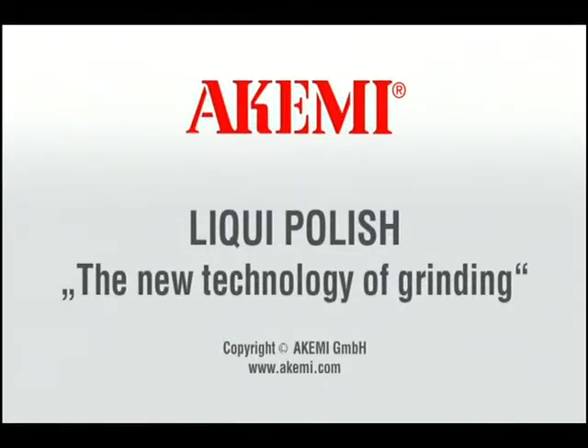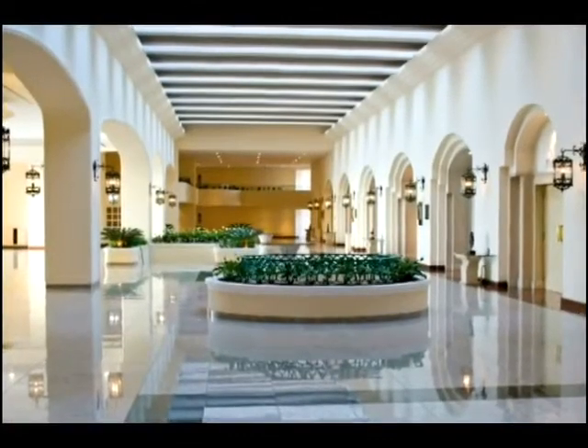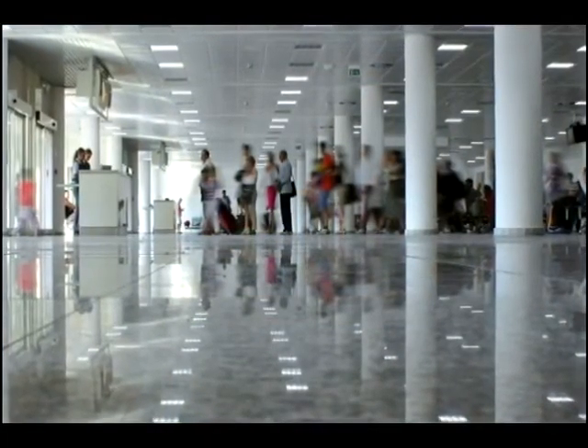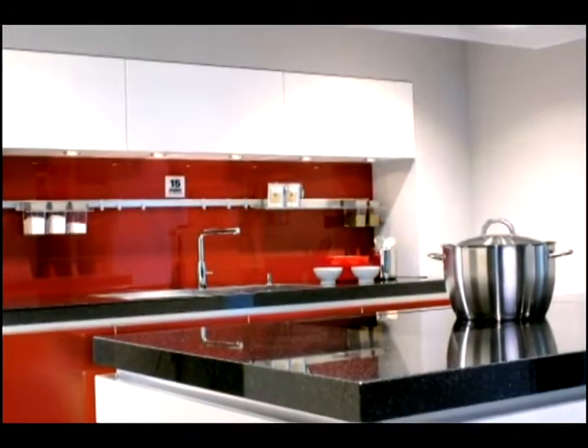Liquid polish: the new technology of grinding polished natural stones. Natural stones surround us in our everyday life, ranging from floorings to kitchen worktops and to bathroom furnishings. This noble brilliance not only needs to be brought out by a professional, but also constantly preserved.